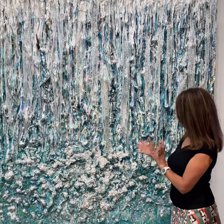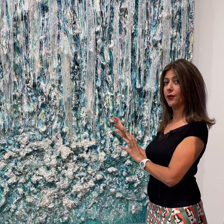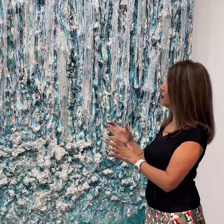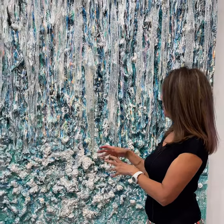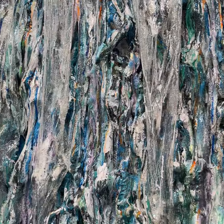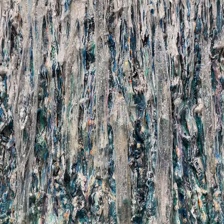So I started this whole series on water, and specifically on waterfalls. This one is really pushing the envelope with different materials — using plaster, paint, acrylic, construction foam — you name it, it's in there.